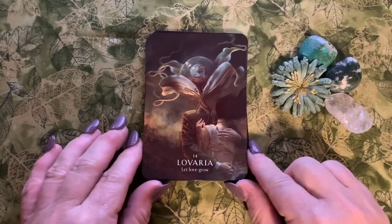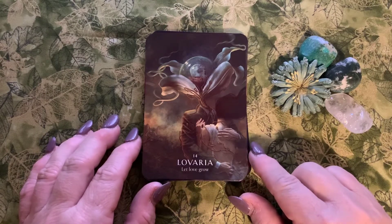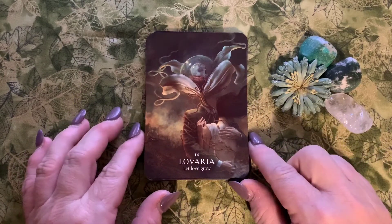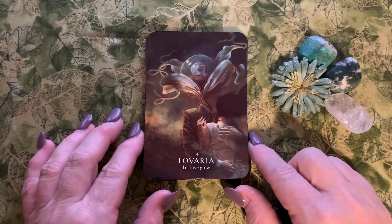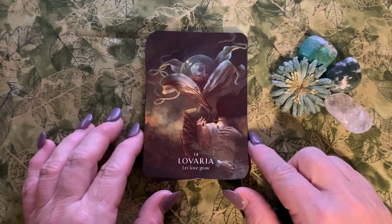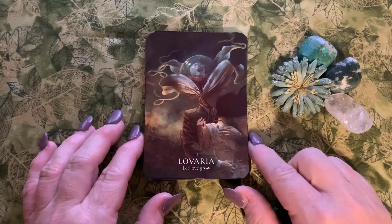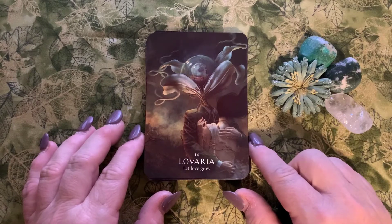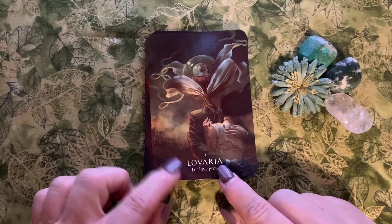Next is Lavaría, number fourteen: 'let love grow.' It's the meaning of being lovesick — when all you can think, see, eat, and breathe is another person. It's that overwhelming, not quite an obsession, but overwhelming focus on love — those first stages of dating when you first fall in love and that hormonal high.